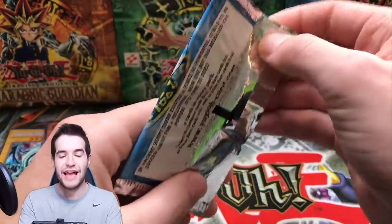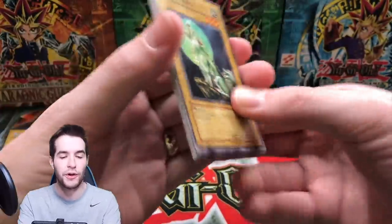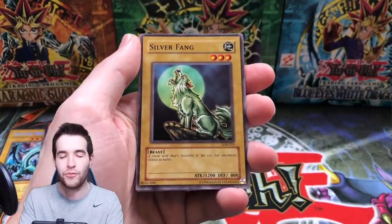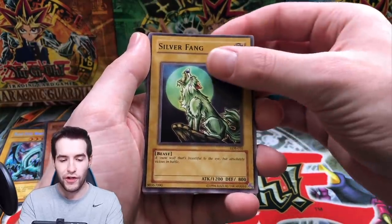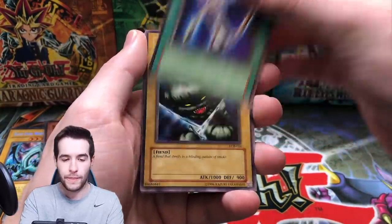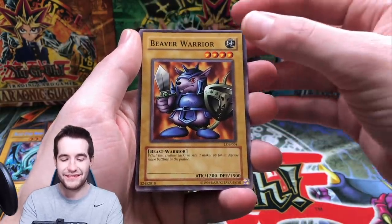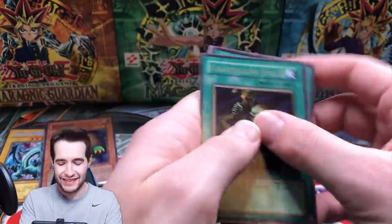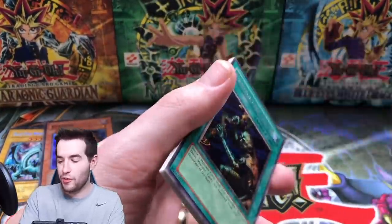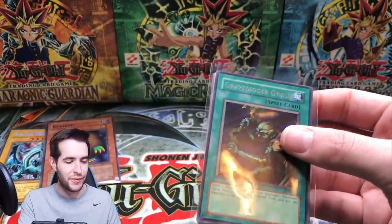One more pack — the Legend of Blue Eyes White Dragon. Can we go back-to-back foils to end it? We've opened six tins now, pulled two Exodia limbs across them — can we pull the Exodia head here? Silver Fang, the Electro Whip, King Fog, Beaver Warrior... Gravedigger Ghoul. Okay, come on. At least we got the Caribou — that's a decent super rare, we'll take it.